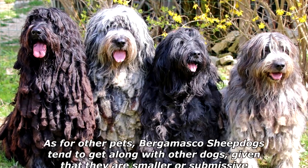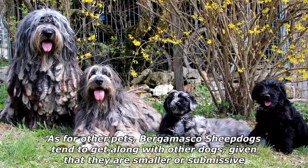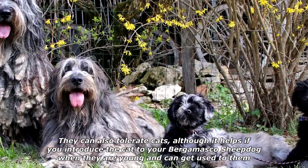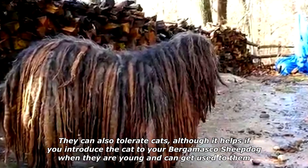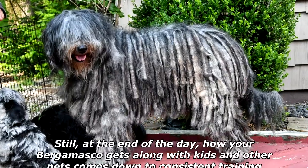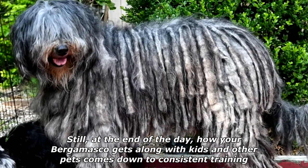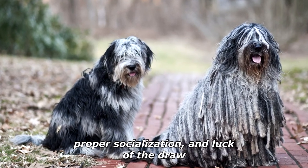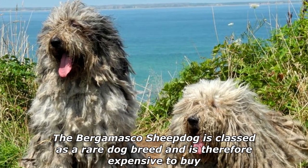Always supervise playtime. As for other pets, Bergamasco Sheepdogs tend to get along with other dogs, given that they are smaller or submissive. They can also tolerate cats, although it helps if you introduce the cat to your Bergamasco Sheepdog when they are young and can get used to them. Still, at the end of the day, how your Bergamasco gets along with kids and other pets comes down to consistent training, proper socialization, and luck of the draw.